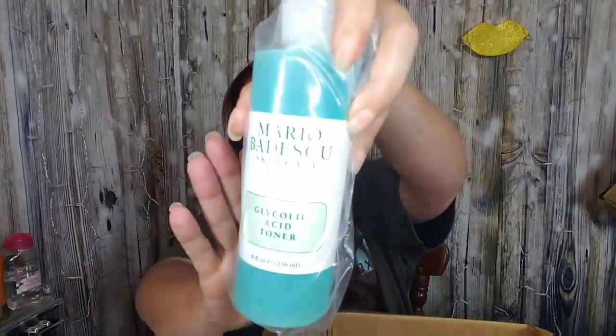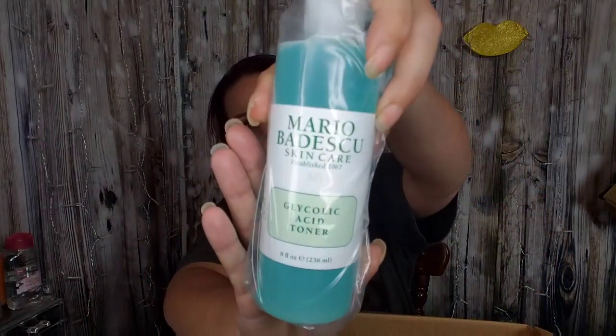I also got the Mario Badescu Glycolic Acid Toner — eight fluid ounces, for skin types C and D. That one costs $18. I'm getting into toners, so I can't wait to try it.